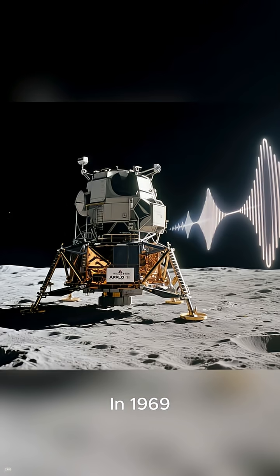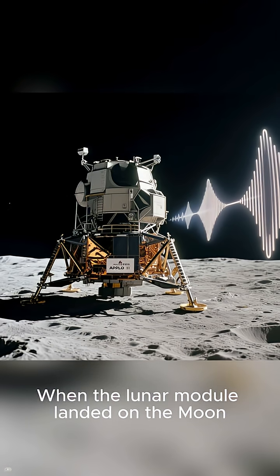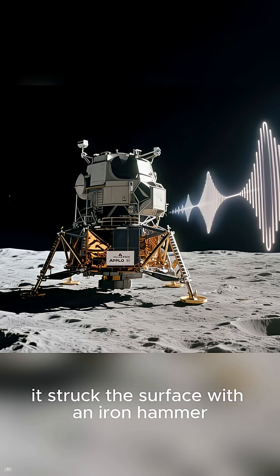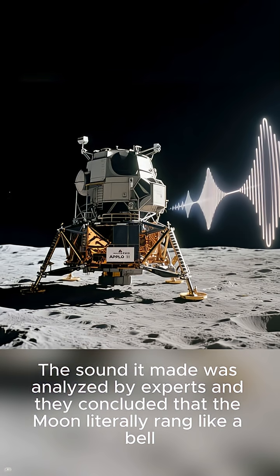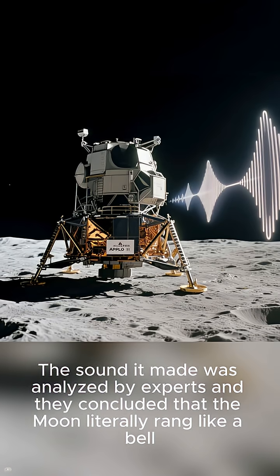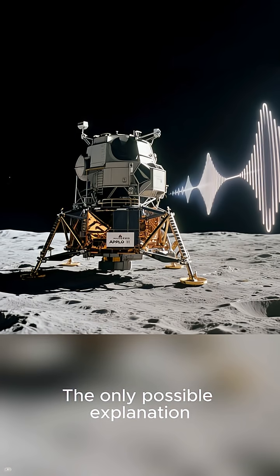In 1969, the Apollo 11 mission revealed that the moon is hollow. When the lunar module landed on the moon, it struck the surface with an iron hammer. The sound it made was analyzed by experts, and they concluded that the moon literally rang like a bell. The only possible explanation, according to this claim: it was hollow.